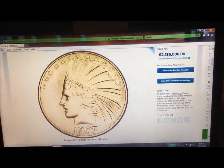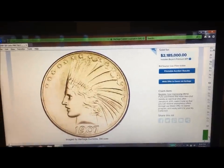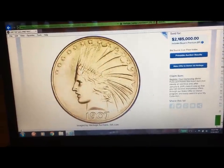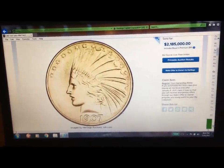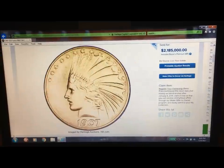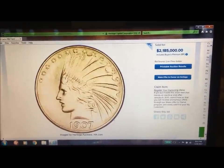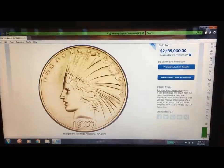The reason they think this may have been a trial piece is that they made 50 of them for special people in the coin collecting society and in government. There's been tremendous research about this coin. One of them is in the Smithsonian, and they say the Smithsonian specimen is very similar but not as nice. This is the only one in private hands — the rest are all in museums or governmental agencies.